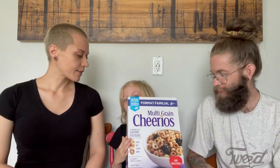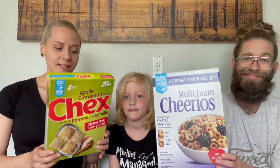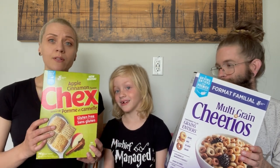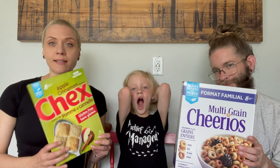Multi-grain Cheerios and Apple Cinnamon Chex — both plant-based. Double-check the ingredients in your area, because we're in Canada and ingredients might differ by location. The Apple Cinnamon Chex does have a little bit of oil and a bunch of sugar, so not the most health-promoting option, but nice to sprinkle on another cereal or oats to jazz it up, or as a snack mix with some nuts and dried fruit.